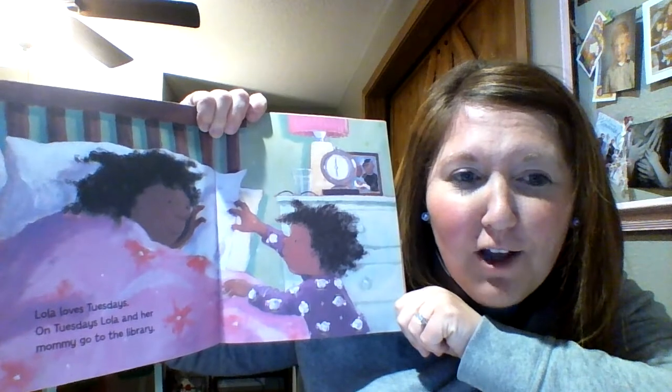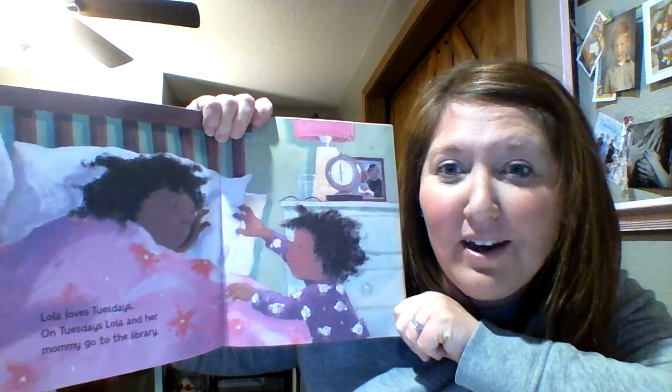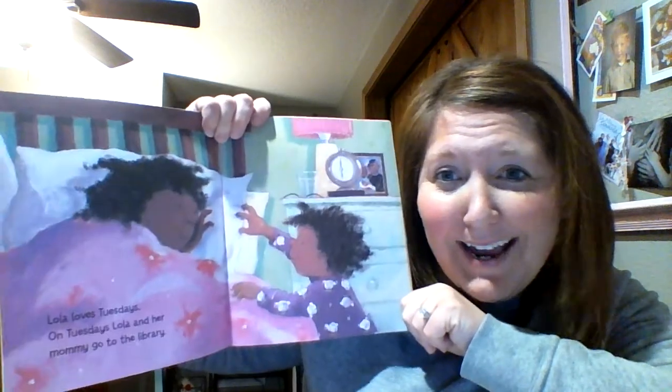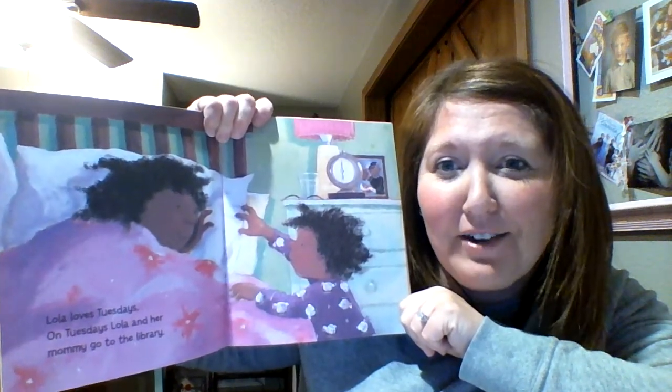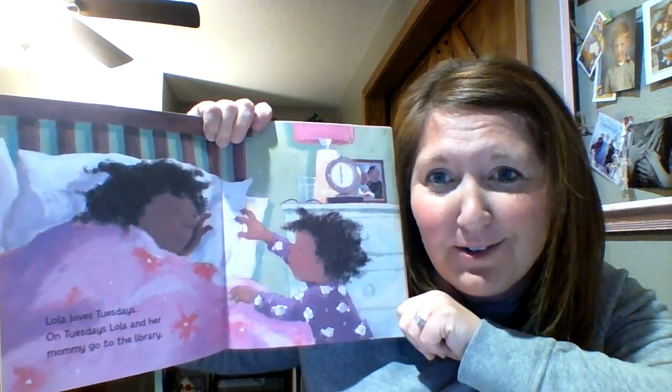Lola loves Tuesdays. On Tuesdays, Lola and her mommy go to the library. What day do we go? Tuesdays! And I can tell you that Mrs. S — I am sure she is missing reading books to us on Tuesdays too.